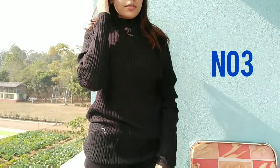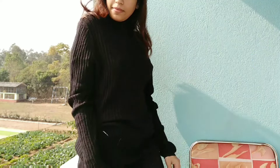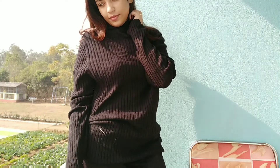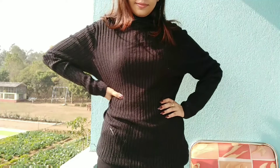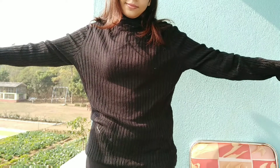Number 3 is this basic turtleneck full sleeve top. I love this one because it is so stylish and the quality is so nice. Again, this is priced at only 100 rupees — it's a steal, guys. It is very comfortable and I love black dresses.